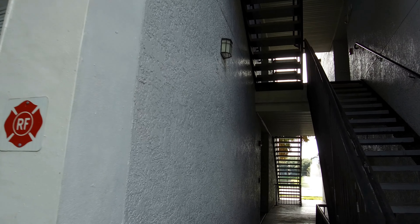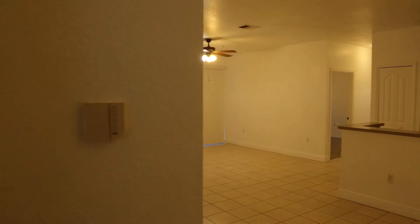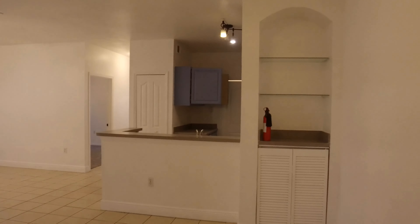Hello, today we are at 5713 Legacy Crescent Place, number 102. This is a four-bedroom, two-bath condo with 1,304 square feet located in the gated community Allegro Palm. Let's take a look.